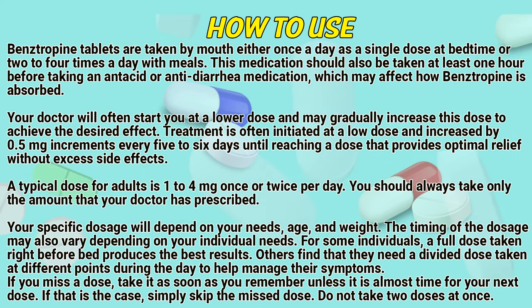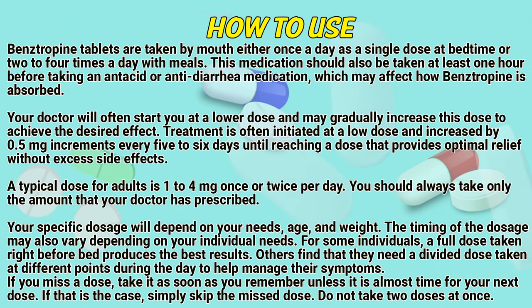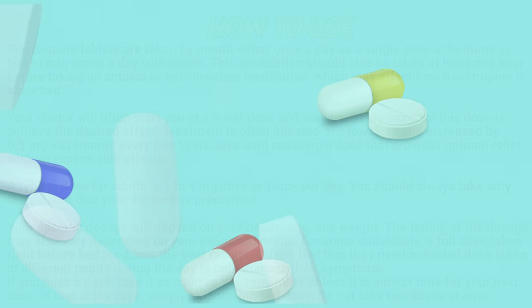A typical dose for adults is one to four milligrams once or twice per day. You should always take only the amount that your doctor has prescribed. Your specific dosage will depend on your needs, age and weight. The timing of the dosage may also vary depending on your individual needs. For some individuals, a full dose taken right before bed produces their best results, while others need a divided dose taken at different points during the day to help manage their symptoms. If you miss a dose, take it as soon as you remember unless it is almost time for your next dose. Simply skip the missed dose and do not take two doses at once.